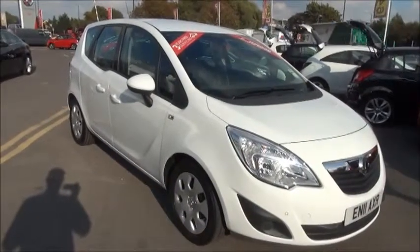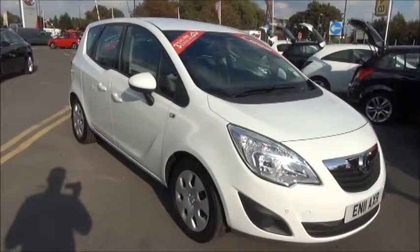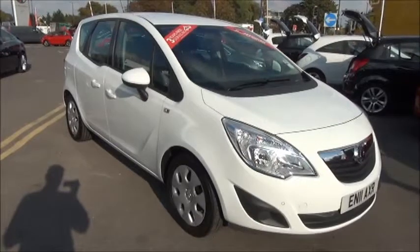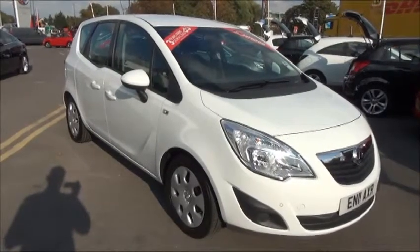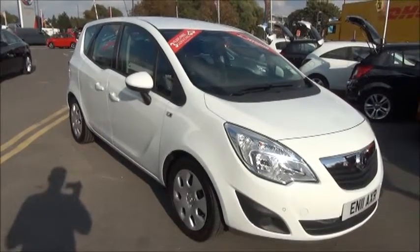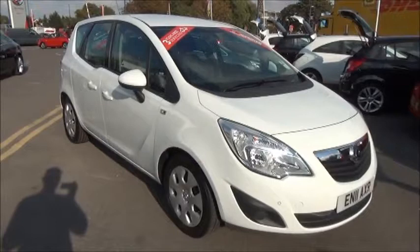Welcome to Now Vauxhall. Here today we have a Vauxhall Meriva 1.4 exclusive 5-door, finished in Olympic white. The car was registered in July 2011 and is on the 11 plate. The car has a warranted mileage of only 21,000 miles. The Meriva has a CO2 figure of 144, which equates to a road fund licence fee of £145 annually.